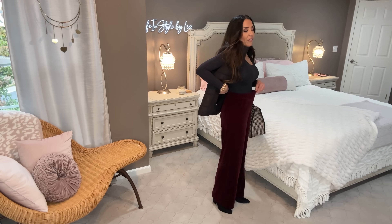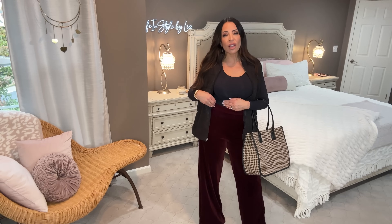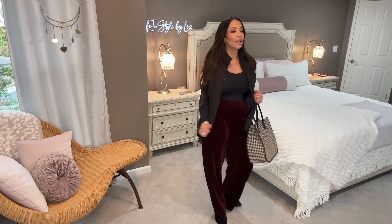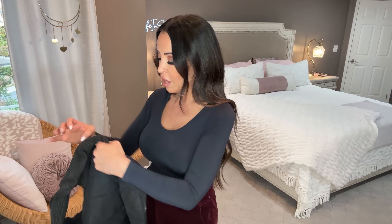I also threw on my black bodysuit from Sofia Vergara. If you haven't purchased this, it's like a second skin — tons of stretch, very flattering, sucks you in. I topped the whole look with this gorgeous corduroy vest. I believe it's Time and True. It comes over the hips — not a cropped vest — so it actually keeps you warm. It has pockets. Wearing this one in a size small.